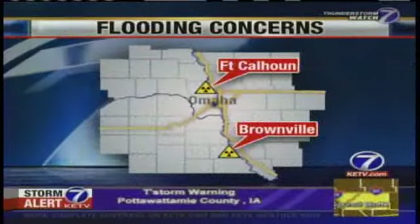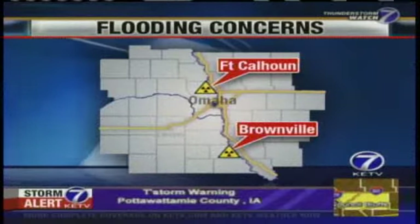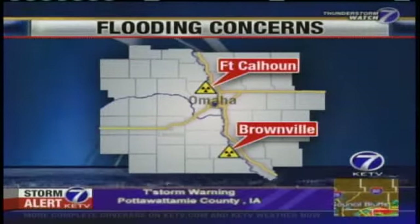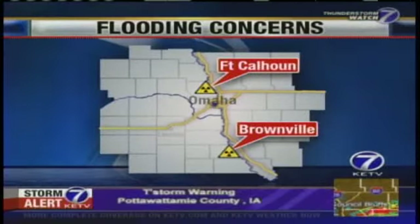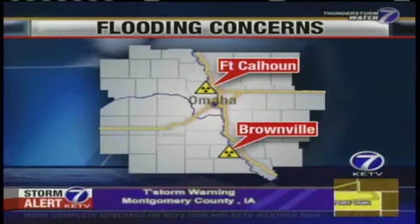Today he was at Nebraska's other nuclear plant, the Cooper Nuclear Station near Brownville, which is also facing flooding concerns. That plant is operating at full capacity, and the chairman is checking Nebraska Public Power District's flood preparations. KTV News Watch 7's Andrew Ozaki joins us live on the phone with the latest.